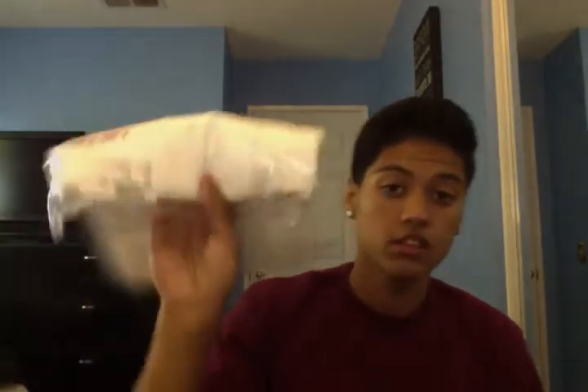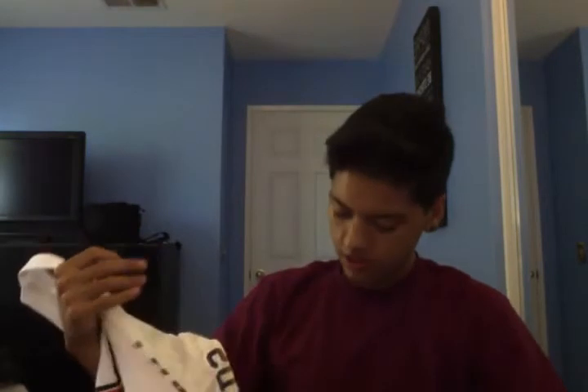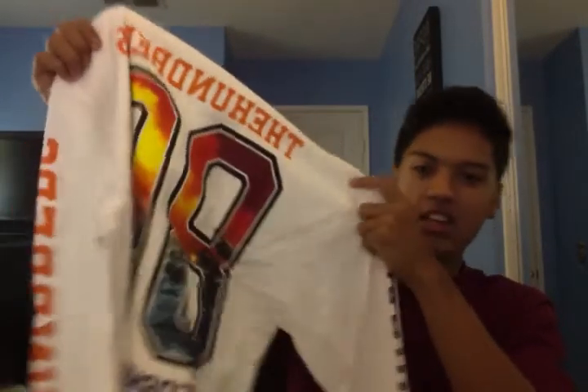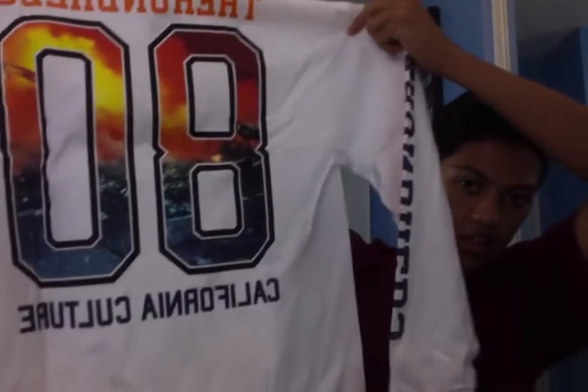The next one I got is the Sunny Side long sleeve tee. I decided to get one long sleeve — it was regularly $32, paid $19.20 for it. Simple design on the front says 'Hundreds Los Angeles,' and on the sleeves it says 'The Hundreds' in orange and blue — kind of like a sunset colorway. On the back it has the Hundreds '80 and 'California Culture.' I'll be wearing this one a lot.